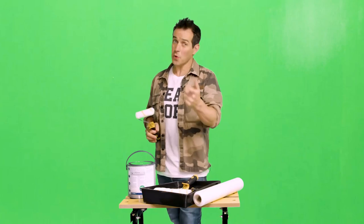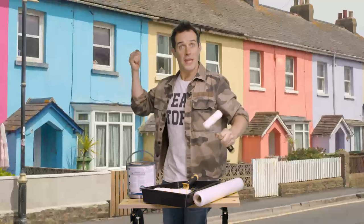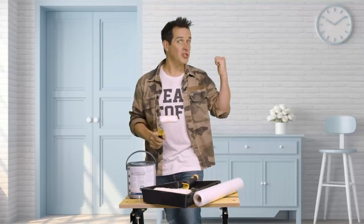Painting is a job that 25% of Brits look forward to least. The reality is it's actually quite therapeutic. Whether it would be inside the home, an exterior wall or a bit of furniture, it guarantees an instant impact to wherever you're painting. So get your rollers ready.